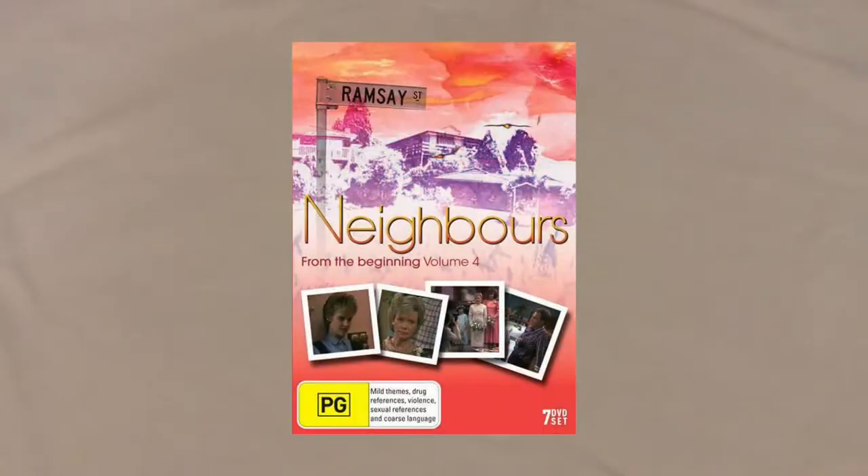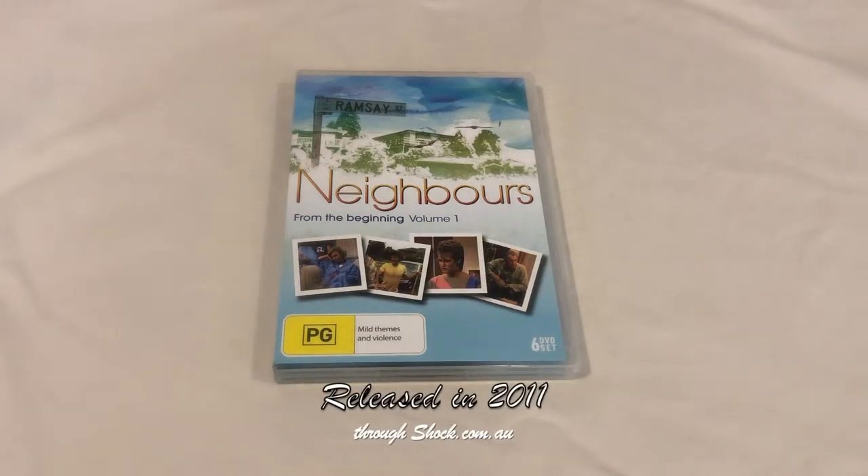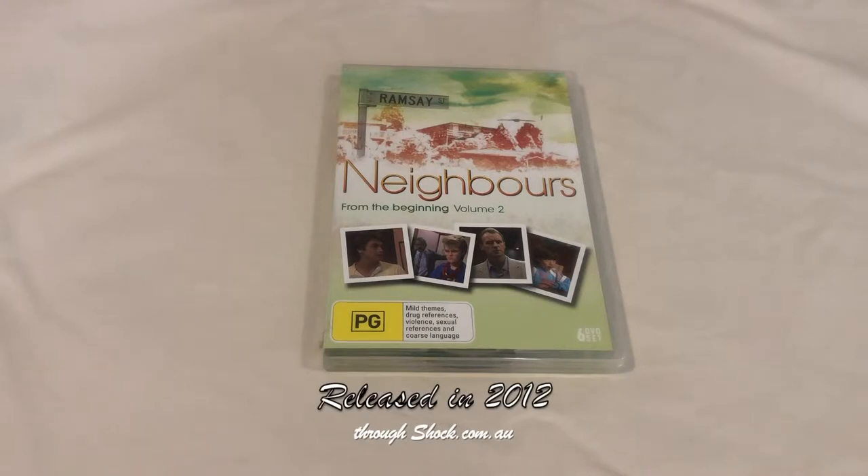In this case, I'm missing Volumes 3 and 4 of Neighbours, the iconic Australian TV series that has been on our screens since 1985. Volume 1 consists of Episodes 1 to 56, and Volume 2 consists of Episodes 57 to 112.